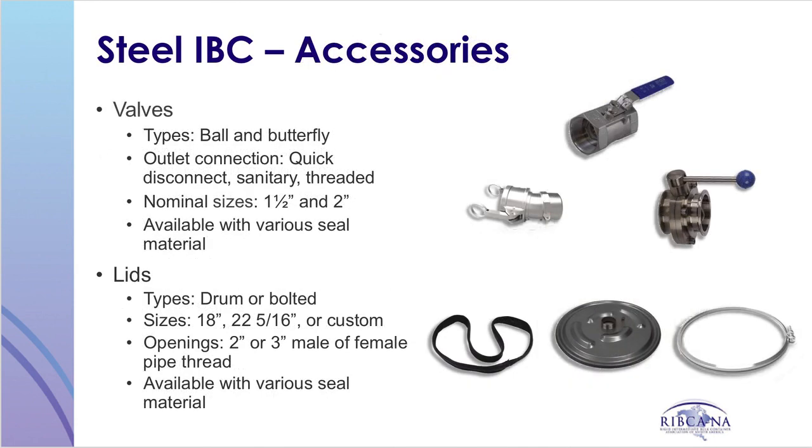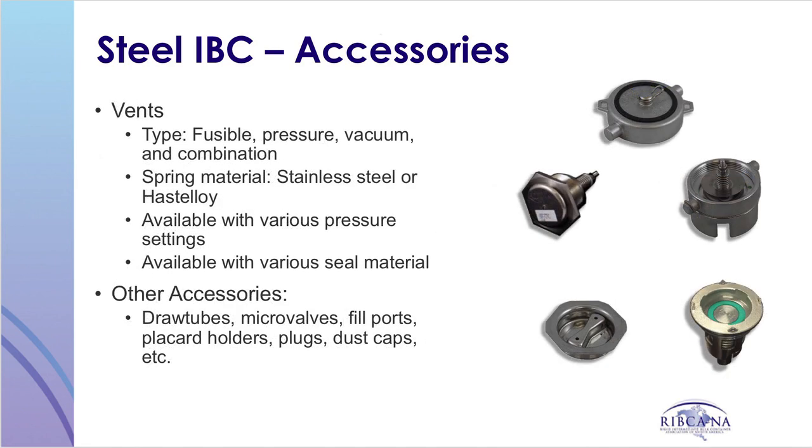Similar to plastic IBCs, steel IBCs can be fitted with a variety of different accessories such as valves, lids, vents, plugs, and draw tubes as illustrated here. Again, as long as the component can meet the requirements of the hazardous material regulations, it can be used on an IBC.